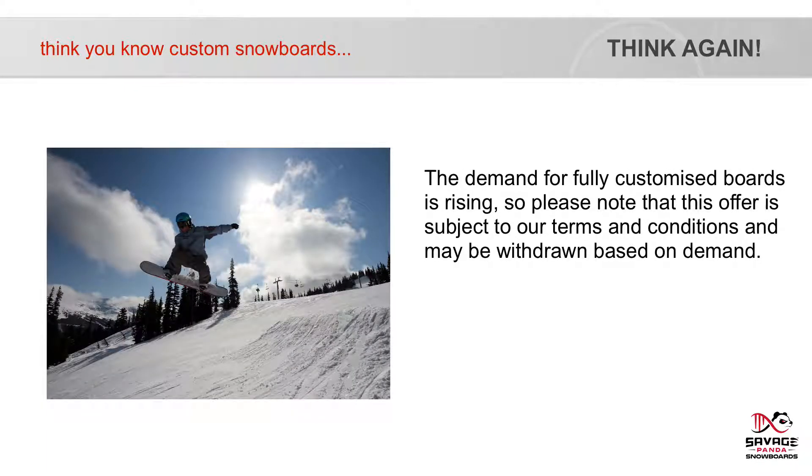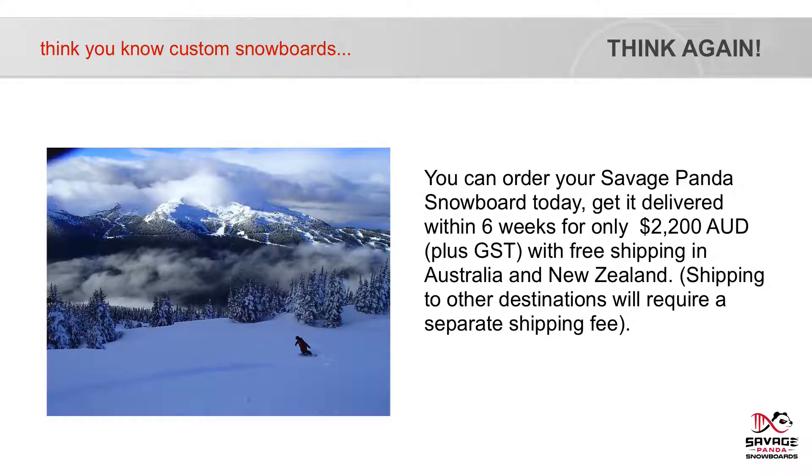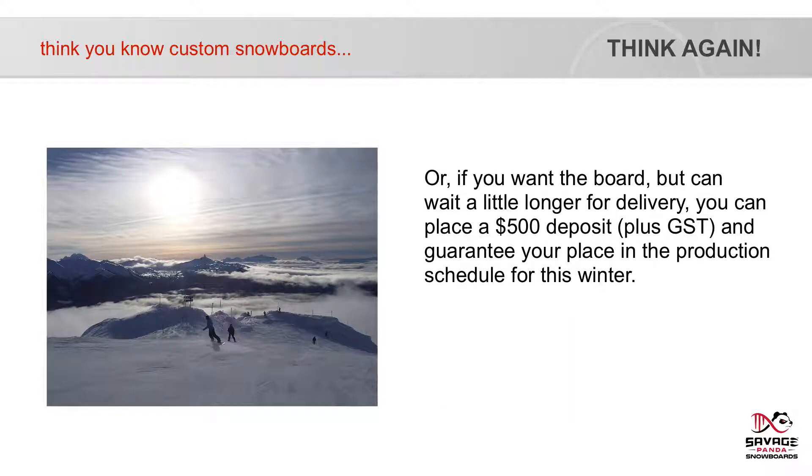The demand for fully custom boards is rising, so please note that this offer is subject to our terms and conditions and may be withdrawn based on demand. Getting yourself a customised board doesn't cost the world, but it sure does open it up. Similar customisations in cycling and golf can cost thousands of dollars — sometimes up to $25,000 for a bespoke bike. You can order your Savage Panda snowboard today and get it delivered within six weeks for only $2,200 Australian dollars plus GST, with free shipping in Australia and New Zealand. Shipping to other destinations will require a separate shipping fee. Or if you want the board but can wait a little longer, you can place a $500 deposit plus GST and guarantee your place in the production schedule for this winter.